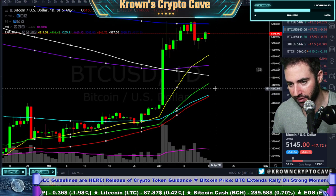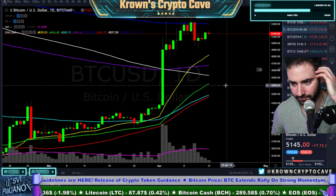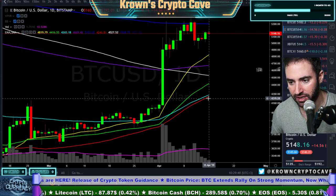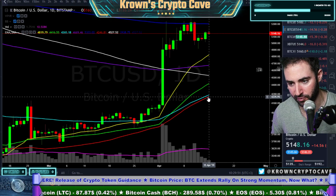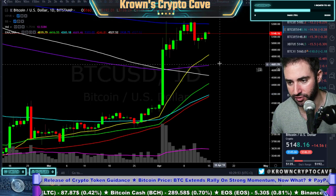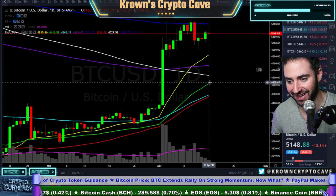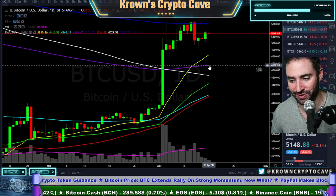Do we even have a golden cross coming up on Bitcoin? Not really. This is the 200 simple right here — the white moving average. This is the red 50 simple moving average right over here. They're actually not that close to each other. In fact, the exponentials are actually a little bit closer to each other between the green 50 and the purple 200.